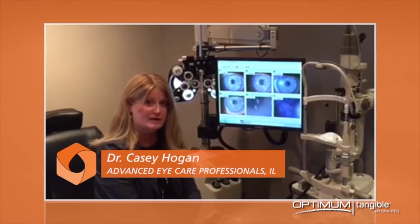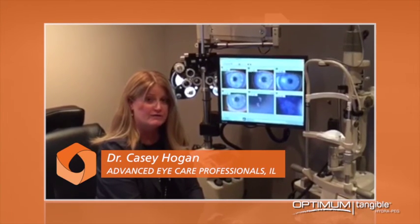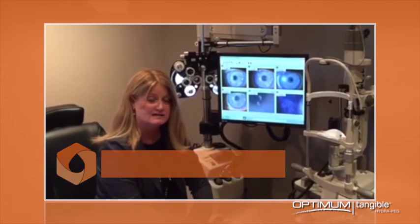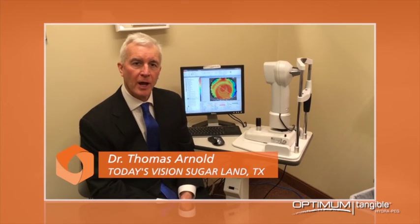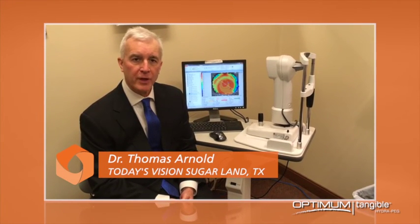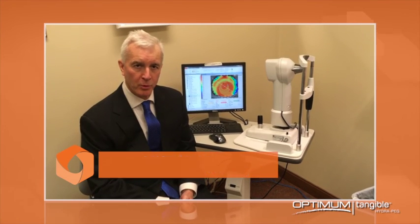It's going to mean more time for fitting new patients and less time doing refits on your current patients. It's going to be less time on your staff with cosmetic lens returns. This coating could be beneficial for pretty much every patient. In my opinion, I believe that Tangible Hydropeg will become the standard of care for all rigid gas permeable lenses.